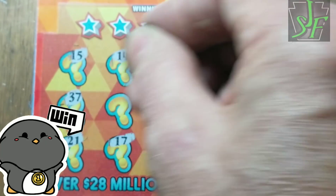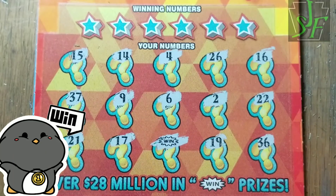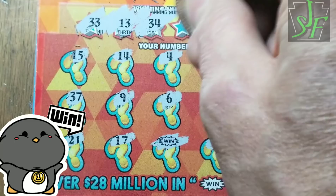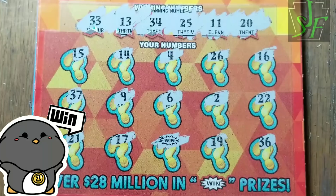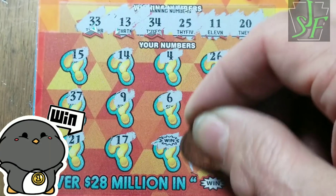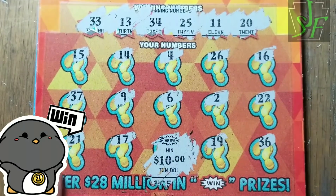We got a win symbol — we have a winner! It could be up to 10 grand, I think that's all you can get with the win symbol. Every game is different and I can't remember the wall. Let's make sure we don't miss any numbers — 13, 33, 34, no, 11, 20, and 25, no. But we do have a win symbol. Small zeros — ten dollar win on that one.